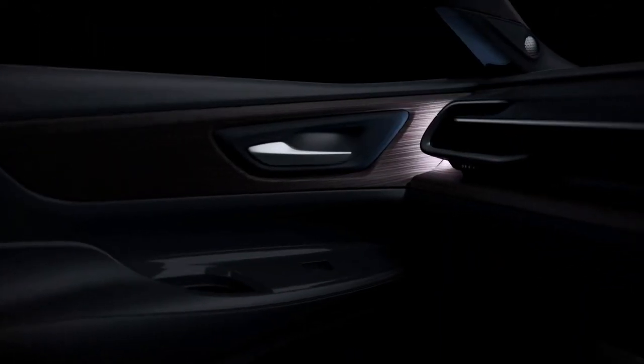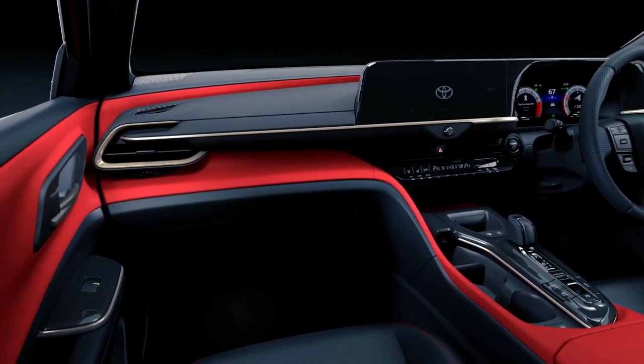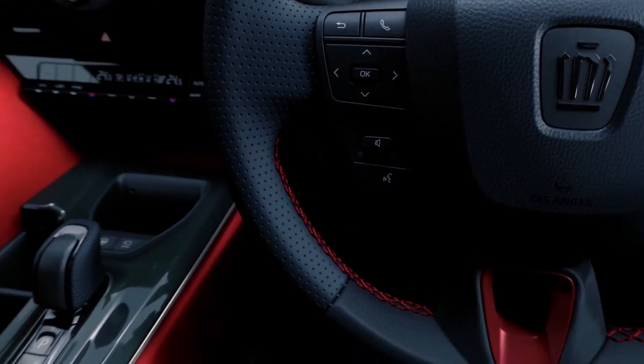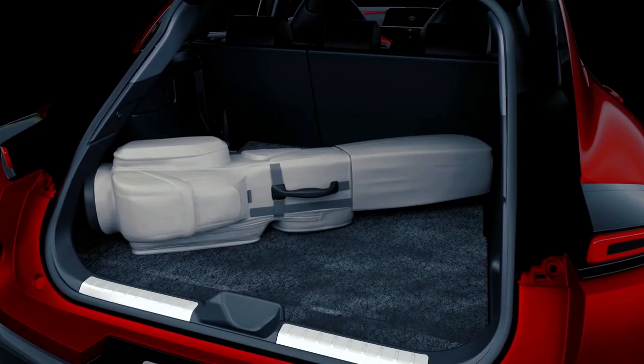And if the dashboard featuring the 12.3-inch entertainment touchscreen looks familiar, it is simply because this closely resembles the one found in the Crown Crossover that we've already touched on.